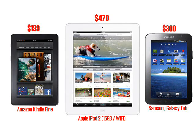One key feature is price. The Amazon Kindle Fire costs $199 in the US; the cheapest iPad 2 is about $470, and even the cheapest Samsung Galaxy Tab is $300. Admittedly the iPad 2 is a more powerful device, but it looks like Amazon are subsidising the Kindle Fire significantly and it looks like very good value indeed.